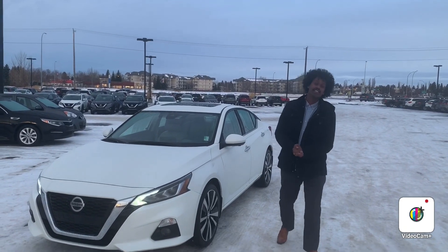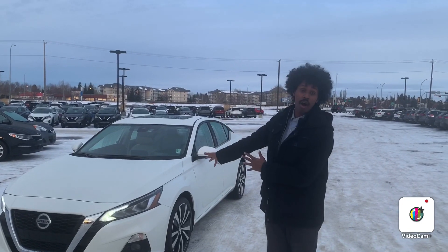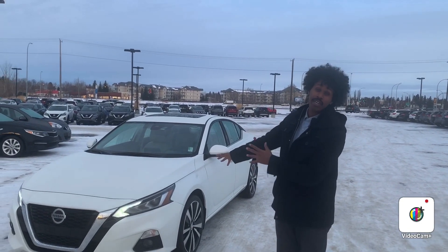Hello, this is Adolf from Northside Nissan. Behind me is another 2020 Ultima. This is actually our Platinum model. We just got it in on our trailer. It has 12,000 kilometers.